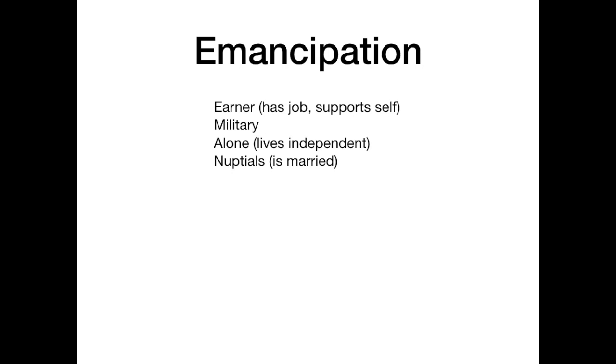The last criterion is 'nuptials' — meaning the patient is married. To remember all four, use the mnemonic EMAN: E for earner, M for military, A for alone or living independently, and N for nuptials, meaning married. These are the high-yield things to keep in mind for determining if a minor is emancipated.